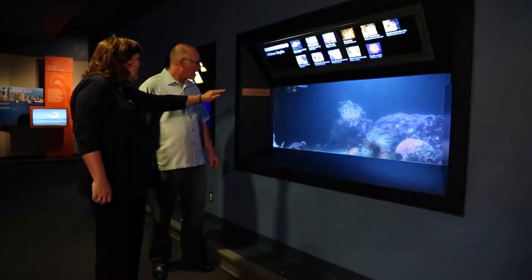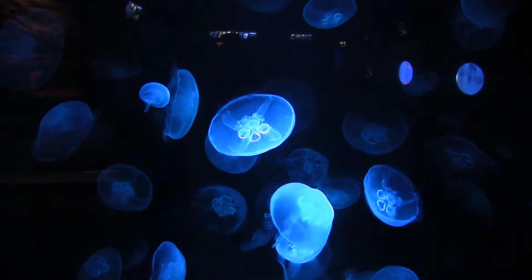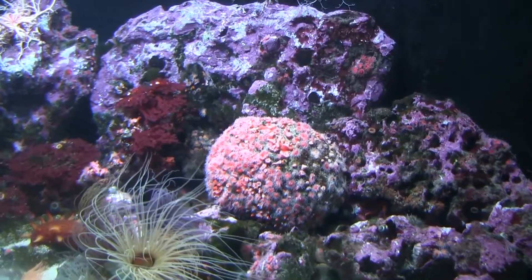We then take a tour of the Birch Aquarium to see other types of animals that are related to sea anemones and learn about their local habitats.